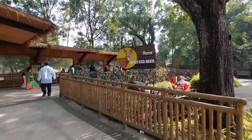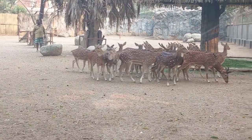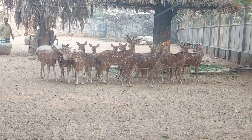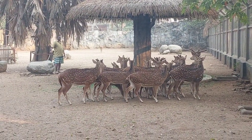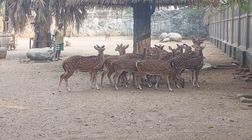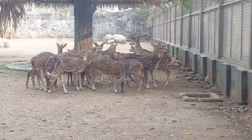Now let's meet the spotted deer. Deer are social animals that often live in groups. They are herbivores, feeding on vegetation such as grass, leaves, and twigs; their diet can vary based on the season and availability of food. Deer have a natural camouflage with their coat colour and patterns, which helps them blend into their surroundings and avoid predators.